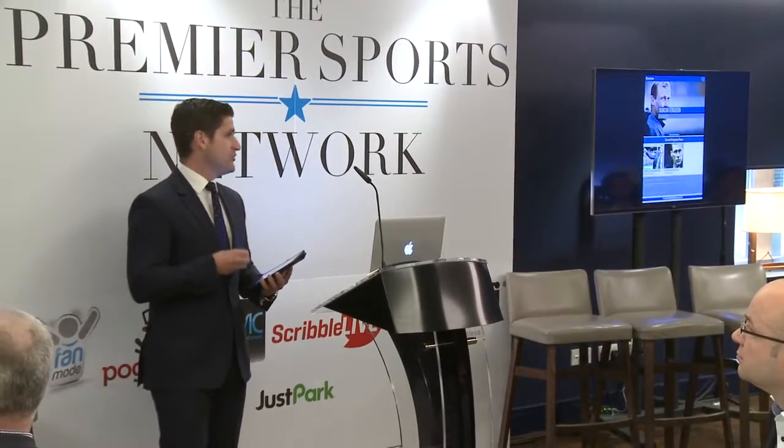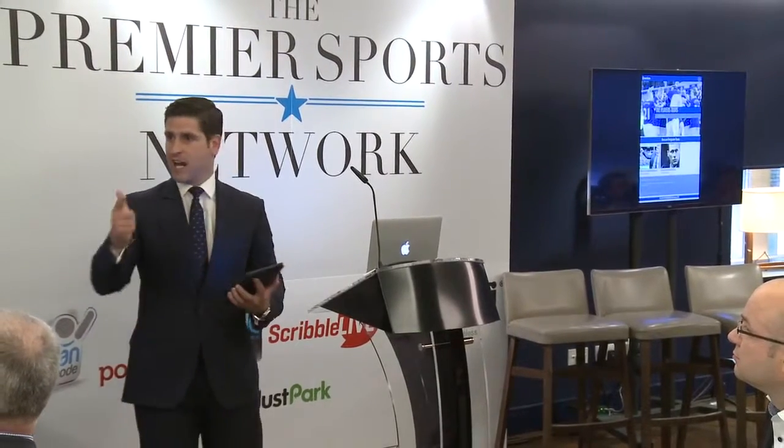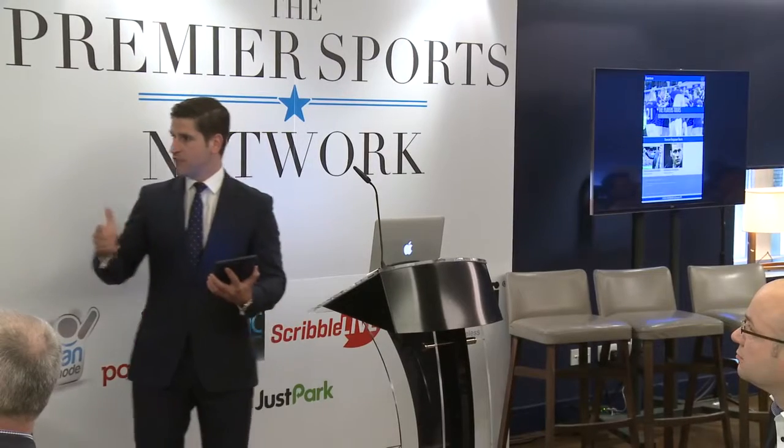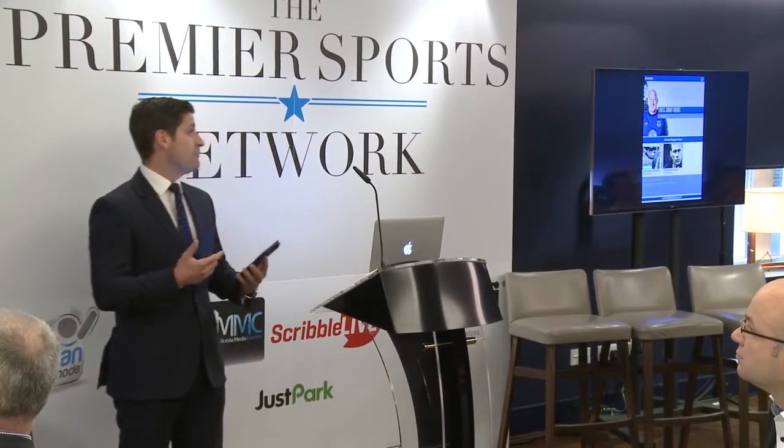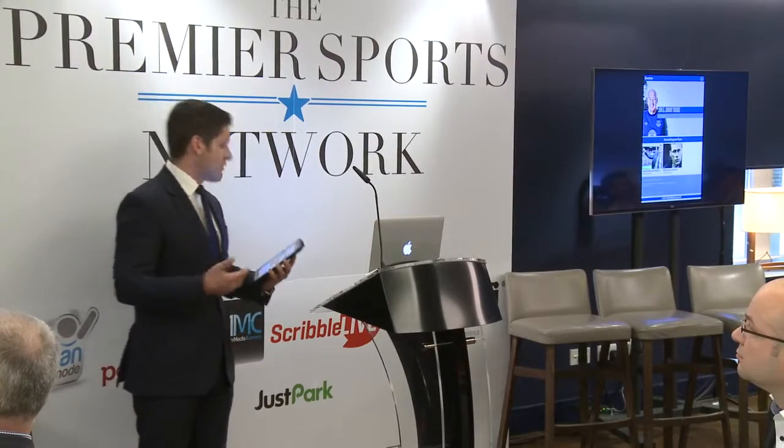It puts the fan in the driving seat. You don't have to look at what the director or the cameraman is choosing for you — what they feel is best for you to look at. You decide. You become the director.